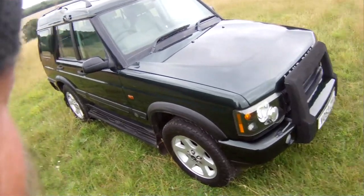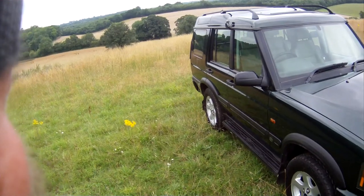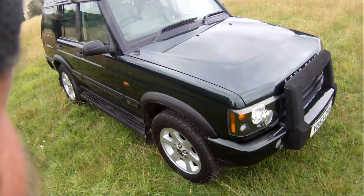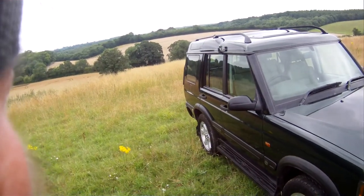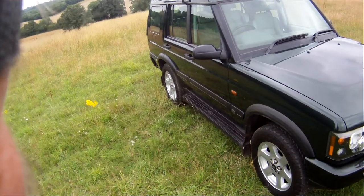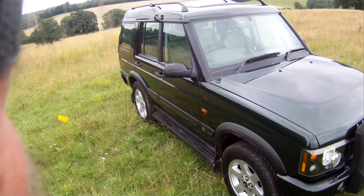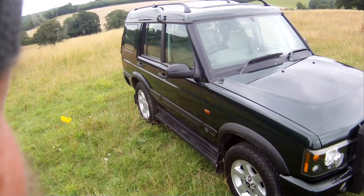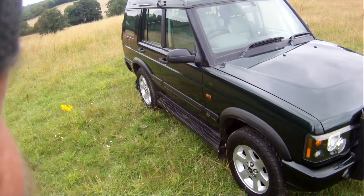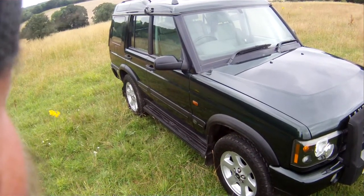There it is — it's a nice late-spec Discovery 2 TD5 automatic ES-spec, so it's got all the toys. My name's Simon; you can reach me in the office on 0118 907 1495, or visit our website at www.motodrome.co.uk for any further information. We take part exchanges, Visa and Mastercard credit and debit cards — with a 2% surcharge for credit cards — and we can have it shipped or delivered anywhere in the world at a cost.